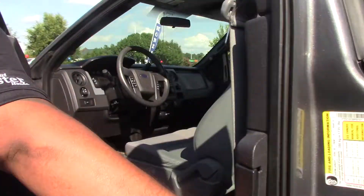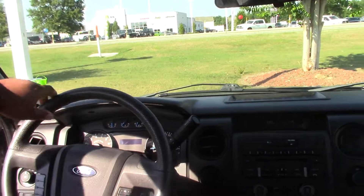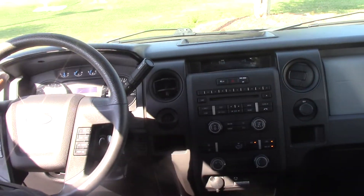You've got a gray cloth interior, does have the swing-out doors, does have the traction control. Great car, folks.